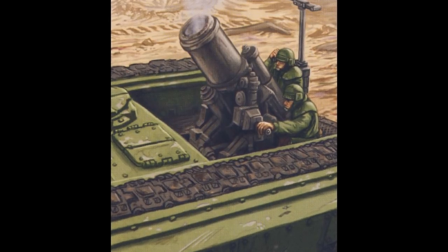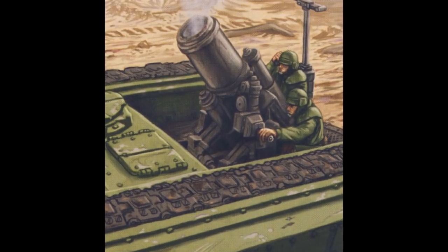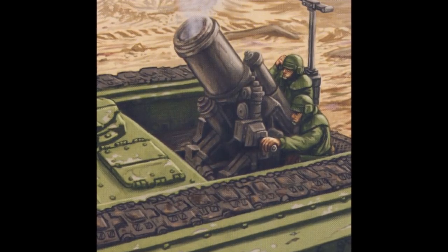The Fragmentation Rounds are timed charge shells that explode before hitting the ground and shower the area with shrapnel. They are employed often against large numbers of closely packed infantry.